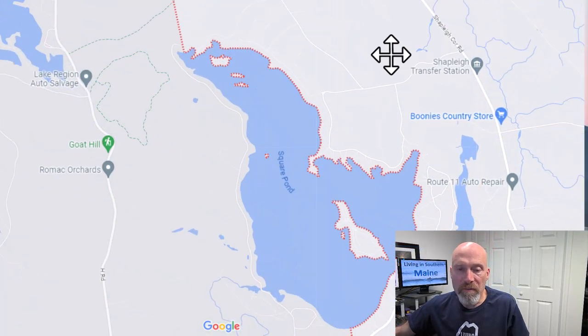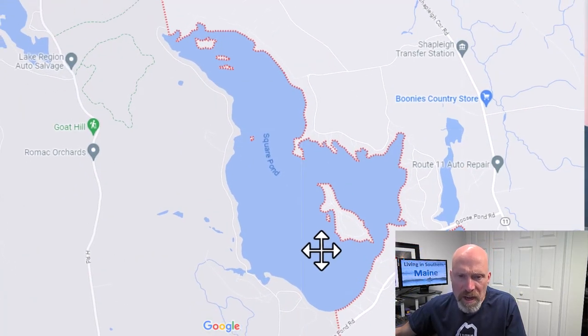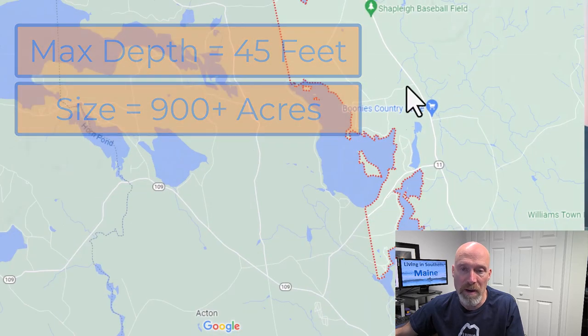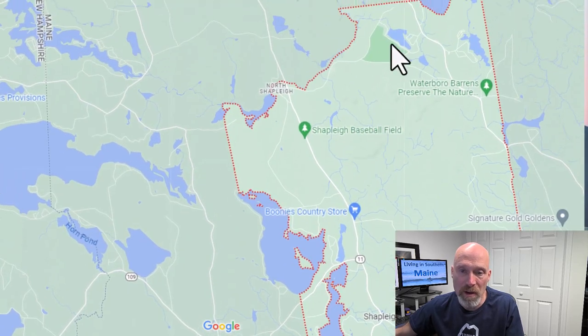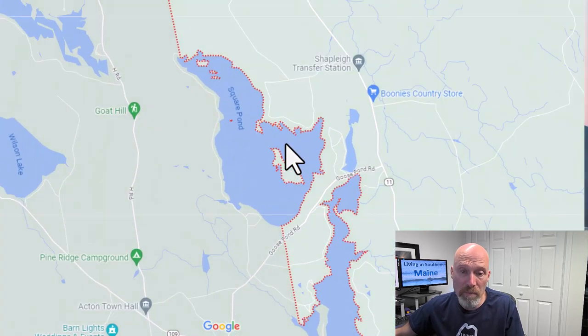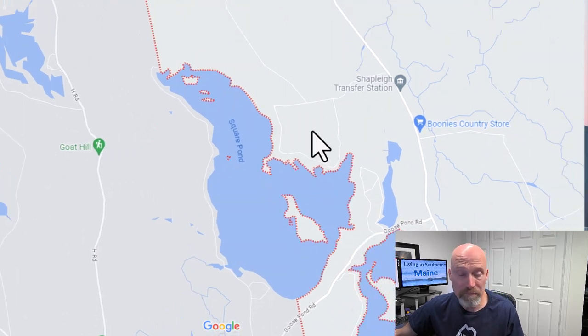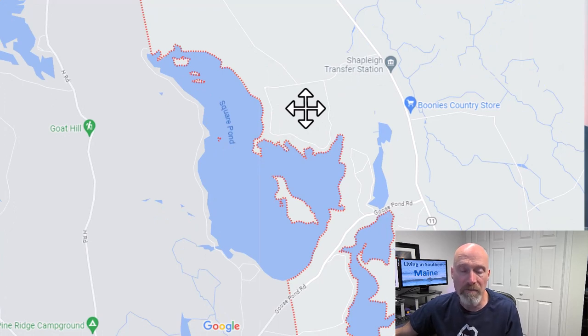A little more information on the pond: the deepest area is down here — maximum depth is about 45 feet, so it's not a terribly deep pond, but it is big — over 900 acres. Compared to Granny Kent up here at 52 to 54 acres, that's a much bigger pond: more activities, bigger boats, more jet skiing, noisier. Some people really like that, some people don't. My job in these videos is to educate you on what you're getting.